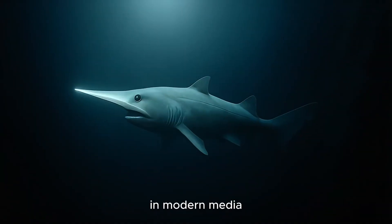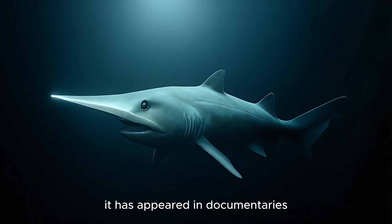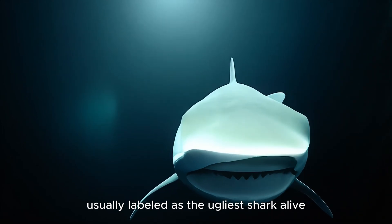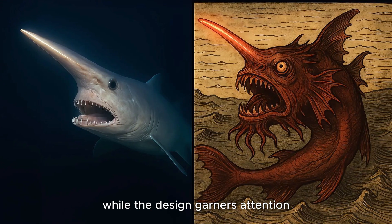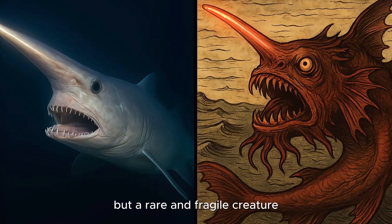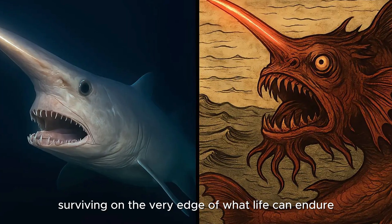In modern media, the shark has become something of a deep-sea icon. It has appeared in documentaries, horror-themed science shows, and online animations, usually labeled as the ugliest shark alive or the ocean's alien. While the design garners attention, it often overshadows the reality: the Goblin Shark is not a monster, but a rare and fragile creature surviving on the very edge of what life can endure.